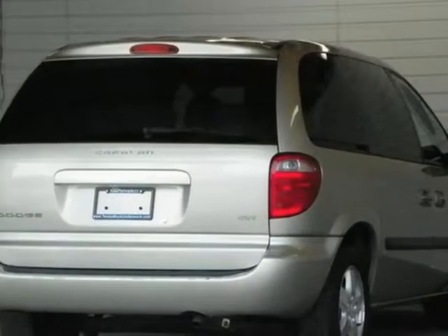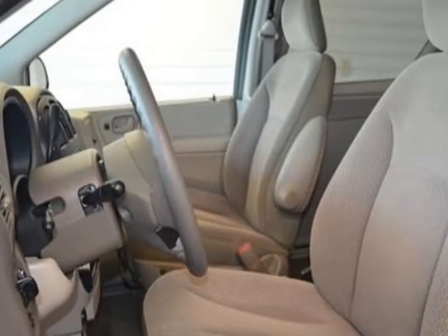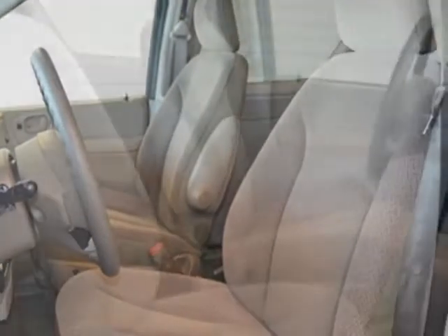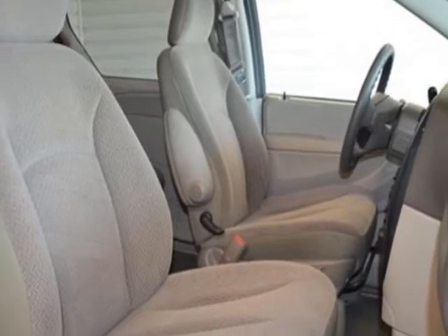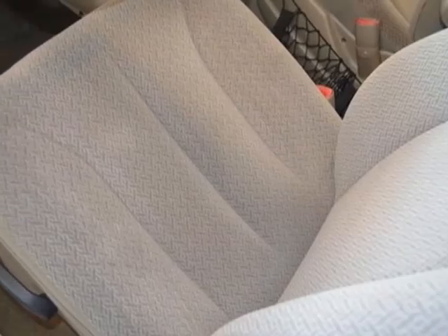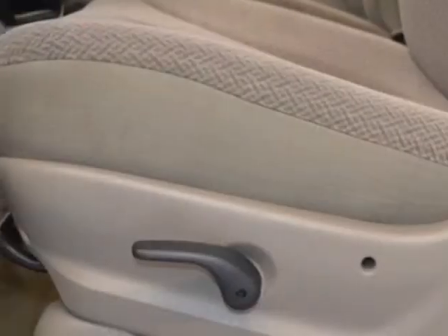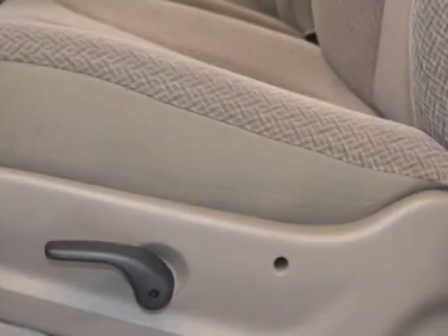This Caravan boasts a 3.3 liter engine and has a 4-speed automatic transmission. Additional options for this vehicle include the 28-H SXT Customer Preferred Order Selection Package, 2nd-Row Bucket and 3rd-Row Bench Seats, 4-speed Automatic Transmission with AOD, 3.3L OHV Engine, and the MFM Stereo with Cassette CD Player.